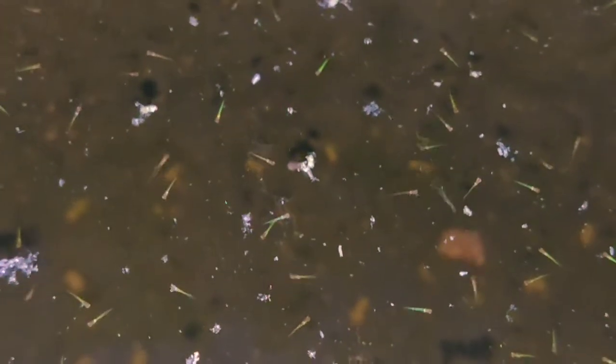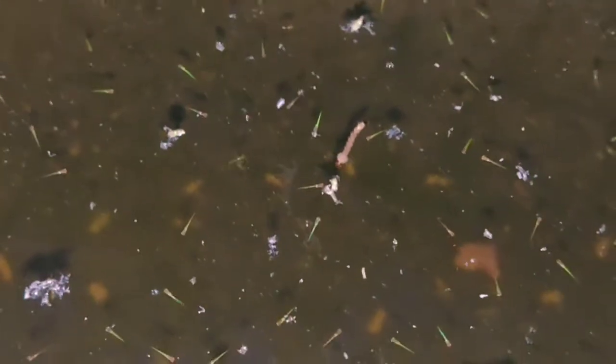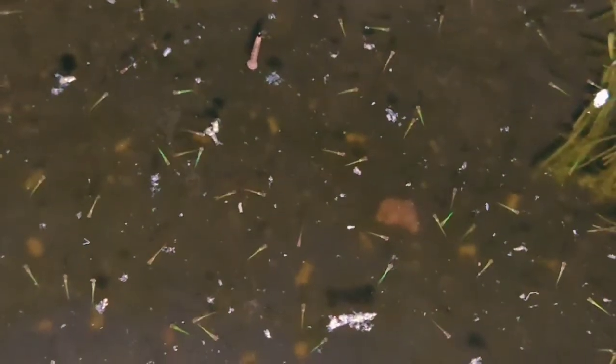I couldn't really capture them clearly on camera, but today I noticed they've been free swimming and there are a lot of them — I guess hundreds. This is my first experience with danio fry, and I noticed they already have their color from this stage itself, which is pretty cool.